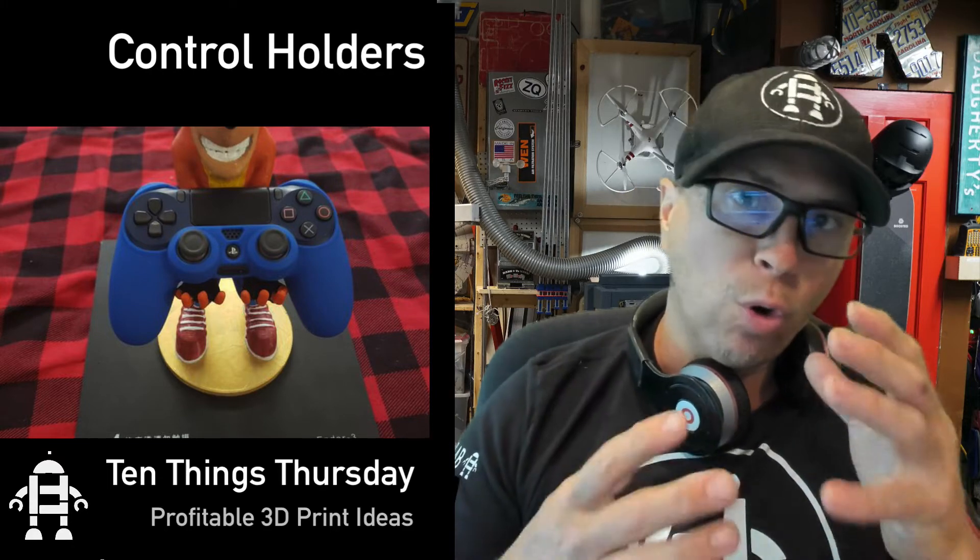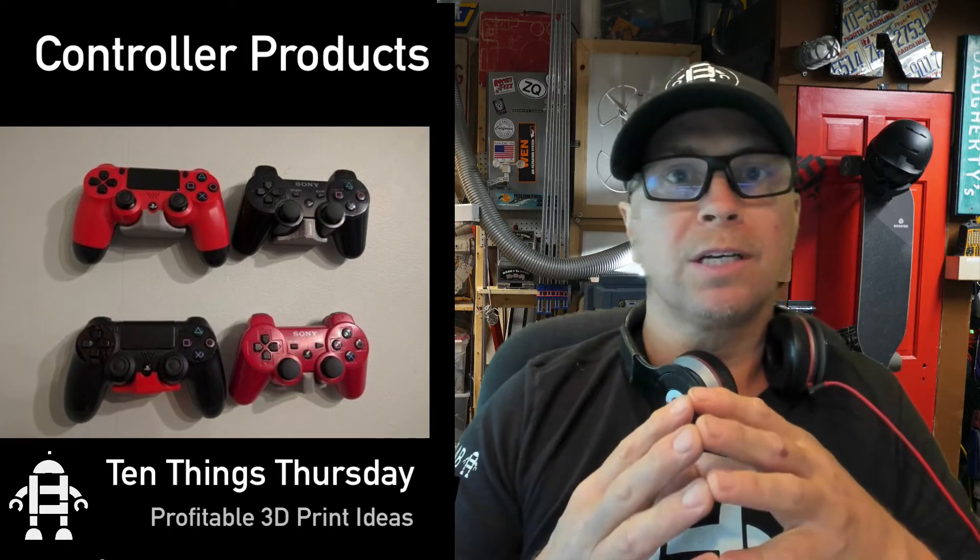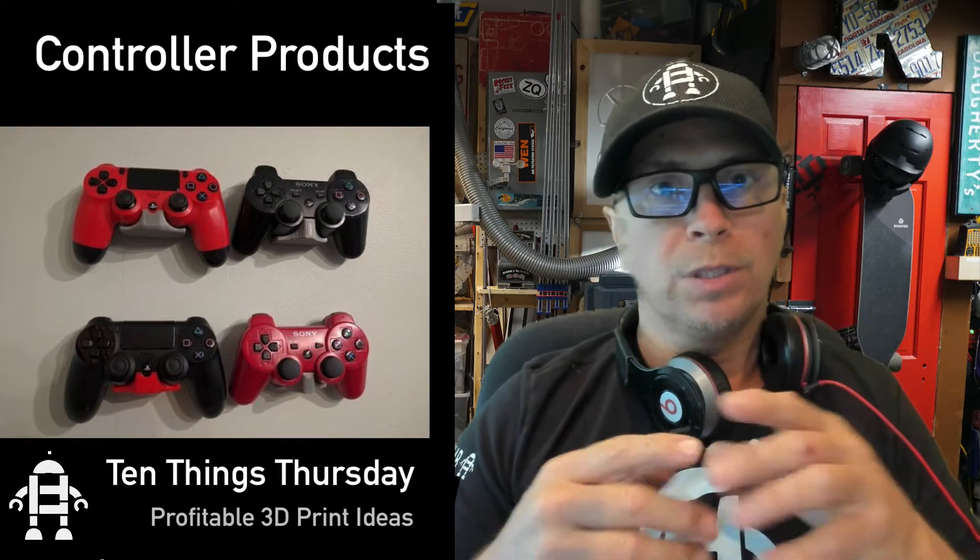Gaming is huge right now. Making a custom game controller or a game holder for your favorite station is good, but just research what sells on eBay — that's what to print.